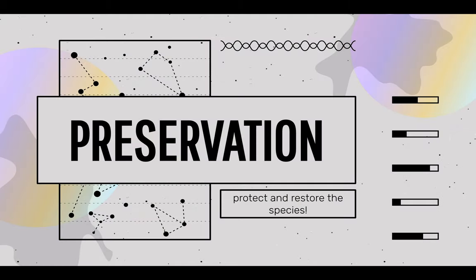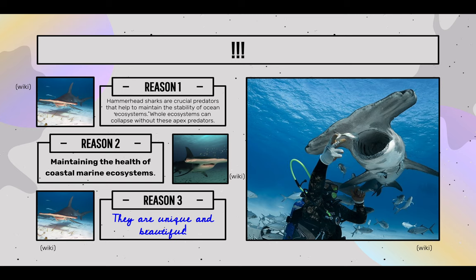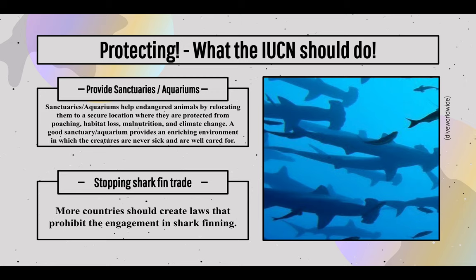And last but not least, preservation and why we should protect this species. Reason one: hammerhead sharks are crucial predators that help maintain the stability of ocean ecosystems — whole ecosystems can collapse without these apex predators. Reason two: maintaining the health of coastal marine ecosystems. Reason three: they are unique and beautiful. Regarding what the IUCN should do: sanctuaries and aquariums can help endangered animals by relocating them to secure locations protected from poaching, habitat loss, malnutrition, and climate change. More countries should also create laws that prohibit engagement in shark finning and stop the shark fin trade.